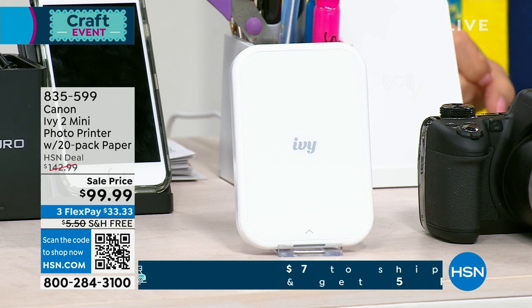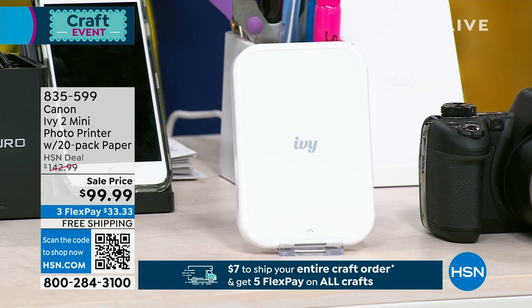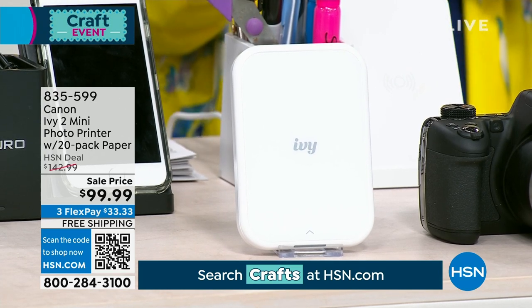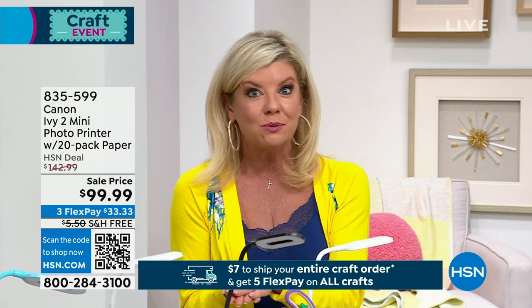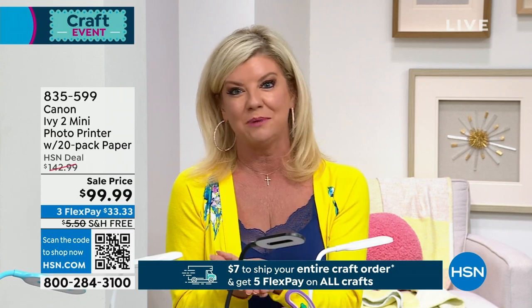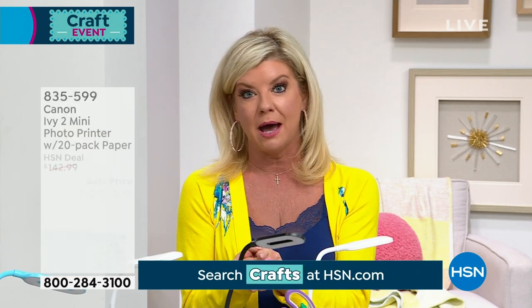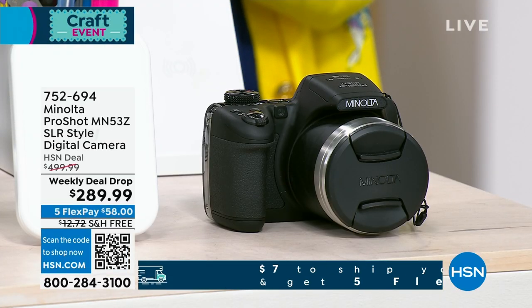First time at the sale price at $99.99. In a matter of seconds, the actual paper it comes out on, you can peel off the back and stick it onto scrapbook paper or anything that you want. It's great for parties, great for favors when people are leaving. You can personalize it with a selfie or a special picture. Also want to mention our weekly deal drop — it's from Minolta. Item number 752694.